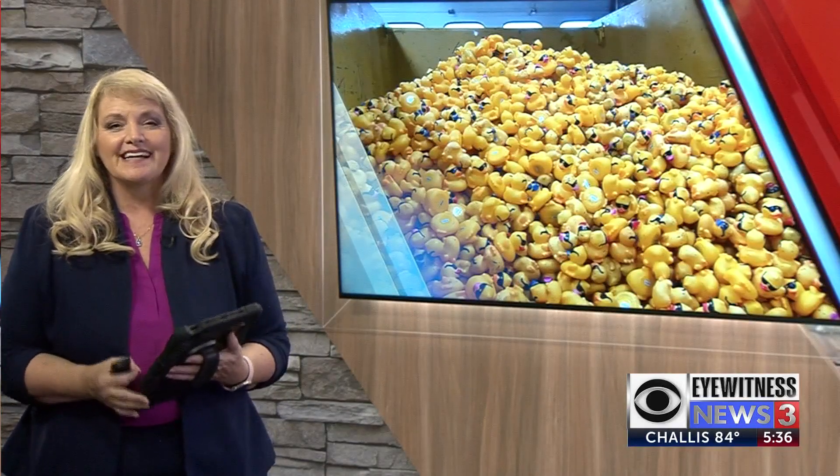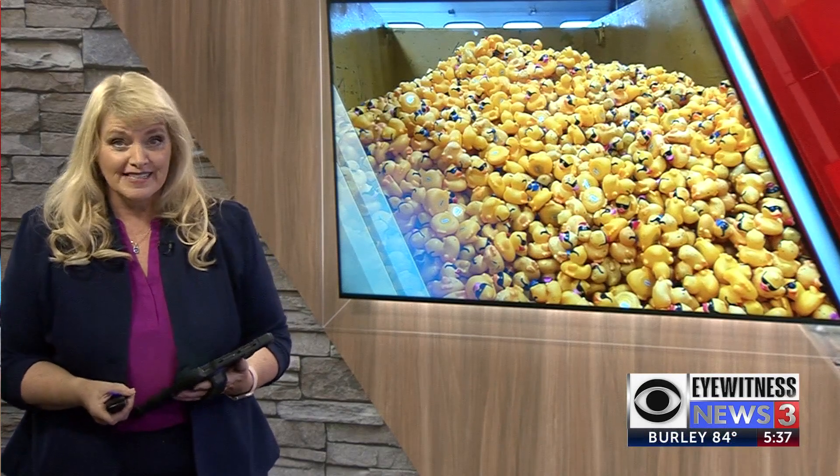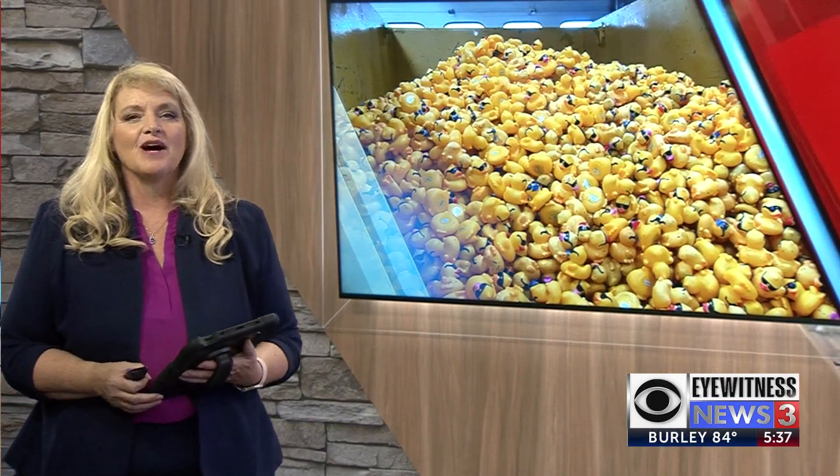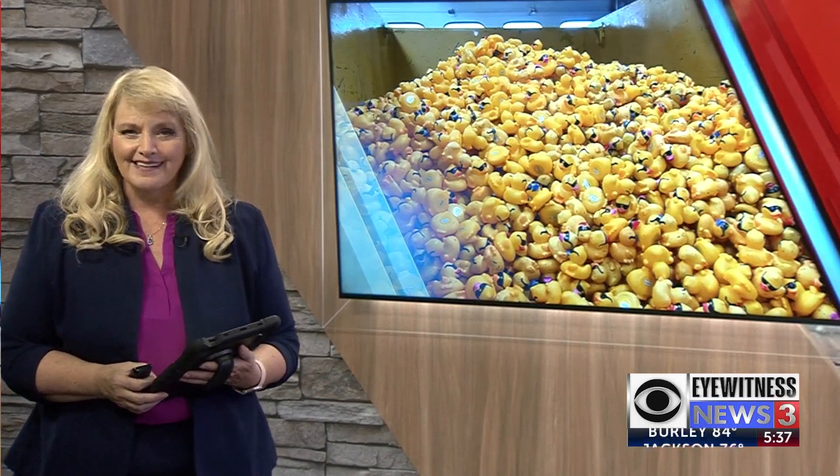There is a lot to do this weekend. The ducks are ready to take over Idaho Falls. Eyewitness News 3's Evan Thomason shows us the behind-the-scenes prepping for those rubber ducks, getting them ready for their race.